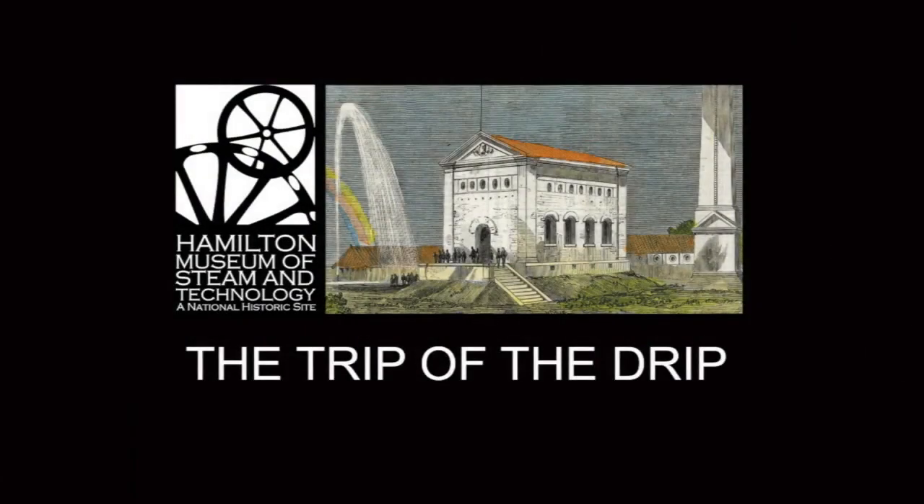Our engines pumped water from Lake Ontario to a reservoir on the escarpment. From there, the water flowed down through water pipes to people's homes and businesses. Today, we're going to explore the journey that water took through the 1859 Water Works in what I like to call the trip of the drink.